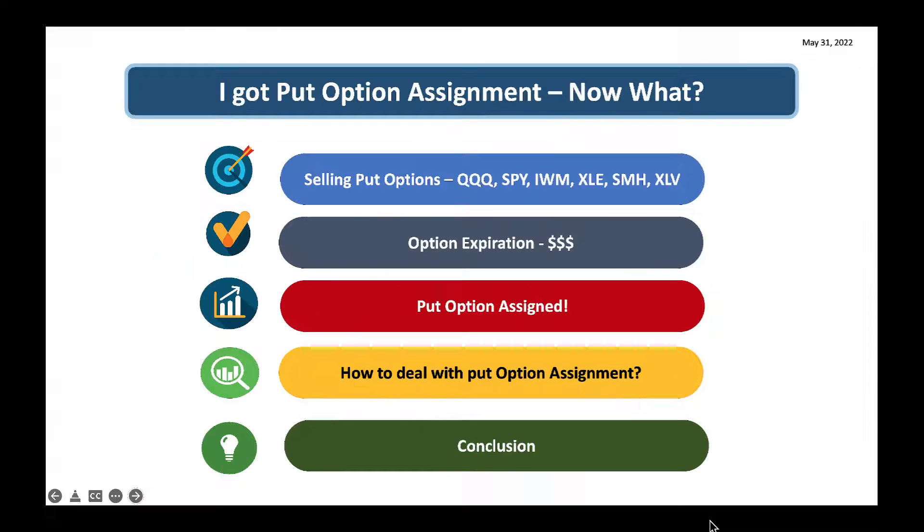Hello friends, this is Raj Safari from Raj Option Trading. Today is May 31st, 2022. Today's topic is: I got assigned with a put option — what should I do now? So many of you are in this situation. When you sell a put option you feel happy because you're making money, but when you get assigned with the put option you feel not so great.